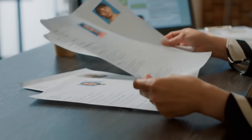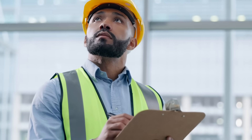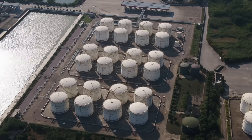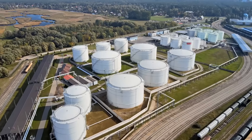This certification isn't just another line on your resume. It's a statement of your commitment to excellence. The API 653 is the gold standard in tank inspection, and earning it means you're ready to take on the toughest challenges, ensuring the infrastructure that fuels our world operates at the highest level of safety and efficiency.